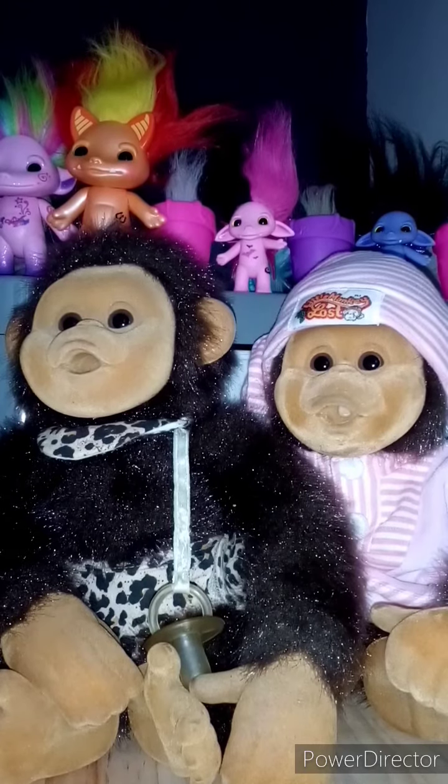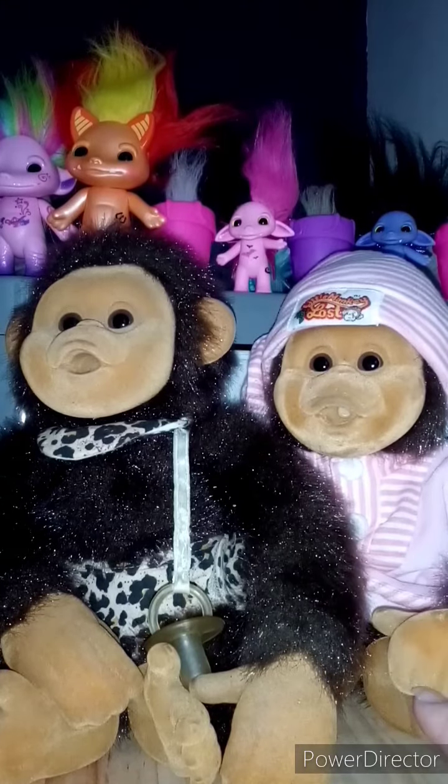I had one of these growing up, so when I saw these come up on eBay I couldn't resist. But let me know if you can remember them growing up.